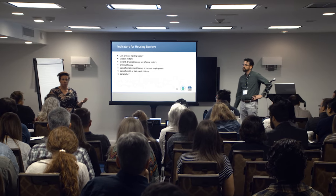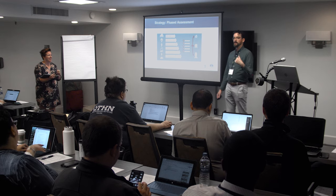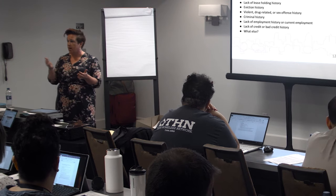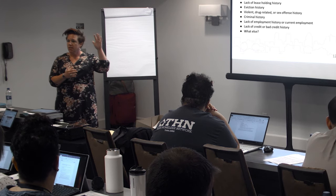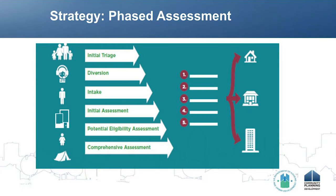It doesn't have to be the laundry list — it doesn't have to be everything. We're going to talk about this in the phased assessment process too: figuring out what you need to ask and when is super important. The idea with phased assessment is that we are collecting only the information we need to move to the next step of the phased assessment process.